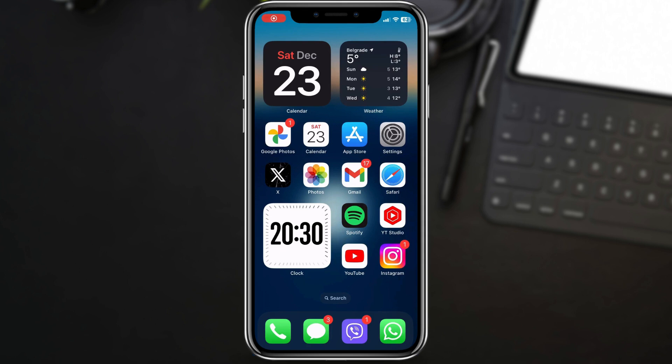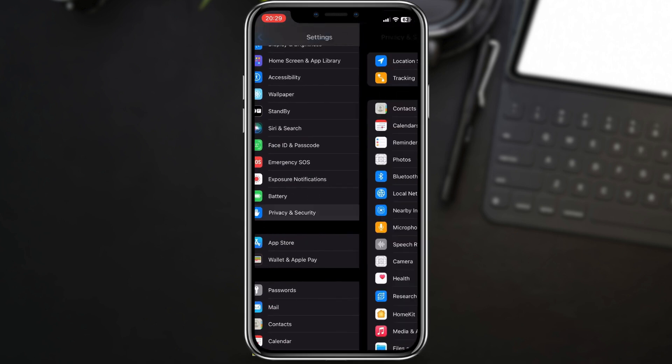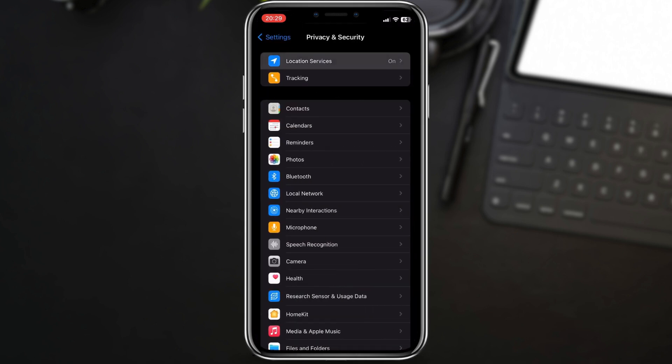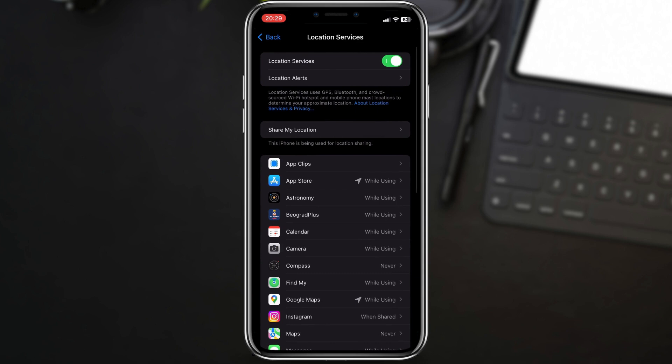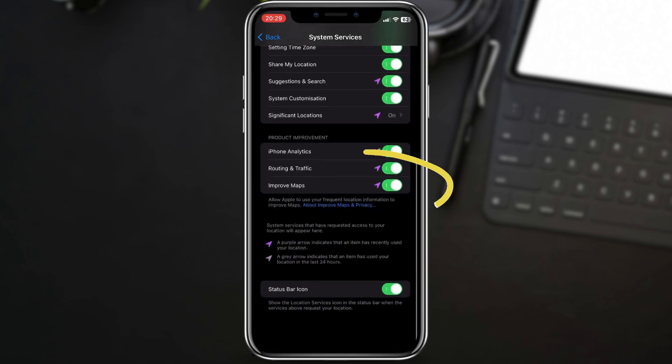First things first, let's address product improvement system services. These are background processes that may contribute to battery drain. To disable them, go to Settings, then Privacy and Security, followed by Location Services, scroll all the way down and toggle off these three from Section Product Improvements. This stops your iPhone from sharing usage data, potentially saving battery.